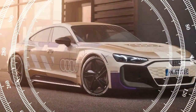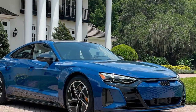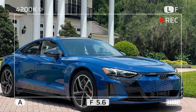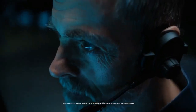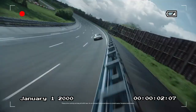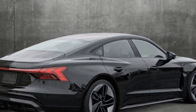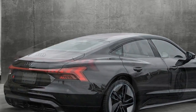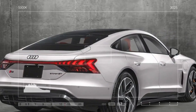Audi has excelled at crafting a cabin in the RS e-tron GT that feels truly special. In comparison to the standard e-tron GT, which can feel a bit basic with some cheaper materials, the RS version is on another level. Our test car came equipped with the $4,550 Australian dollar RS design package in red, which includes a luxurious Alcantara steering wheel. The upper dashboard, center console, and armrests are finished in soft Nappa leather — far superior to the leather in the regular model. The package also introduces Audi's Dinamica microfiber to the center console, door inserts, and instrument panel cover.